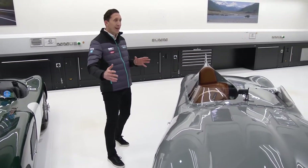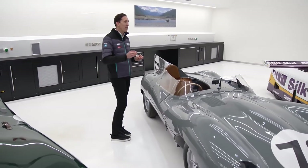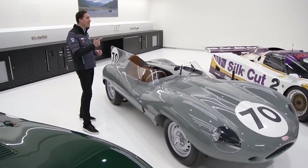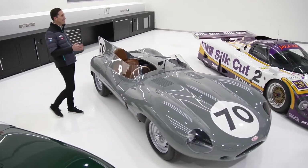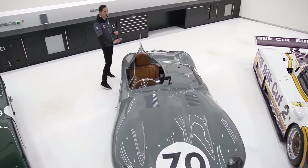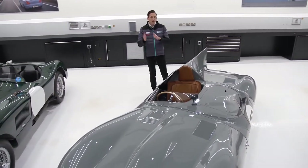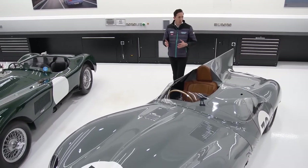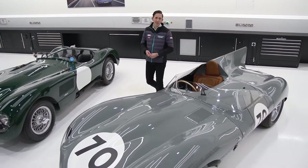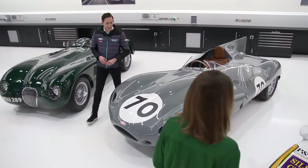The D-Type was made in a long-nose and a short-nose variant, and like the C-Type it was incredibly successful — winning Le Mans in 1955, 1956, and in 1957 came first, second, third, fourth, and sixth. One of the real trademarks of the D-Type is this beautiful tail fin here, introduced for the high-speed straights at Le Mans to help create more stability, especially in yaw at high speed, while also creating a beautiful piece of design.